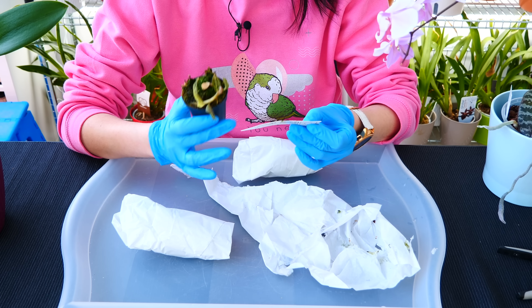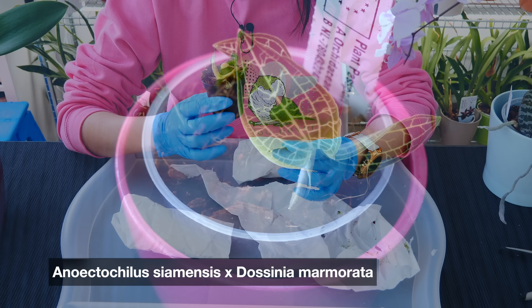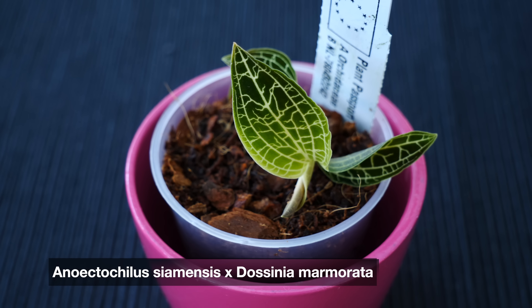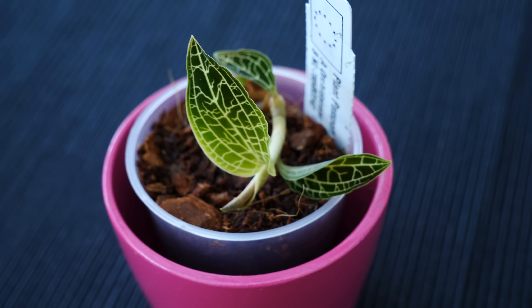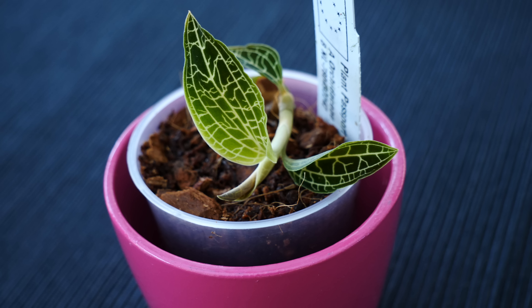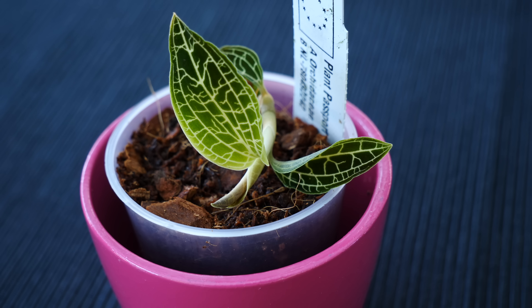So first off we have an Anechtochillus siamensis crossed with Eucinia marmorata — so this is the hybrid. I'm so happy it's alive, but it's not the most coveted one I have in this order. One down, two more to go.